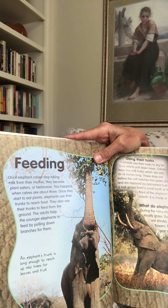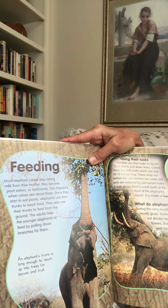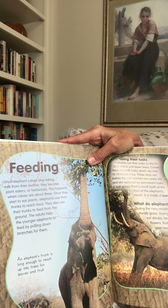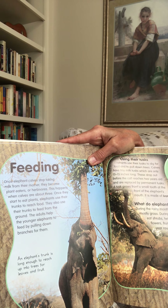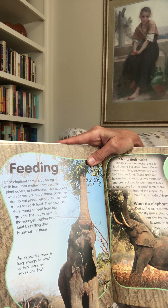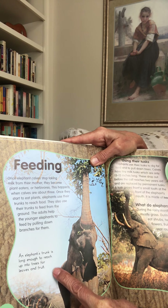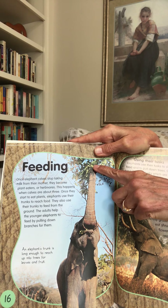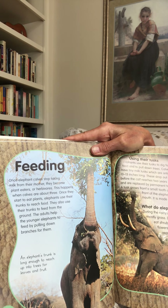Feeding. Once elephant calves stop taking milk from their mother, they become plant eaters, or herbivores — this happens when calves are about three years old. Once they start to eat plants, elephants use their trunks to reach food and to feed from the ground. The adults help the younger elephants by pulling down branches for them. An elephant's trunk is long enough to reach up into the trees for leaves and fruit — probably the only other animal that can reach that high is a giraffe.